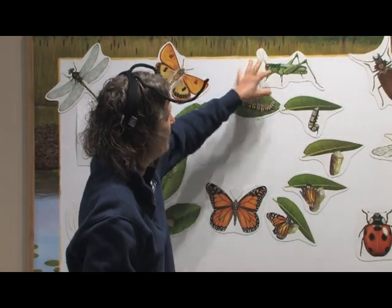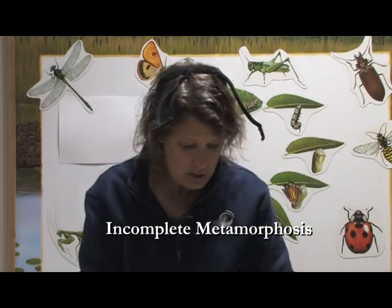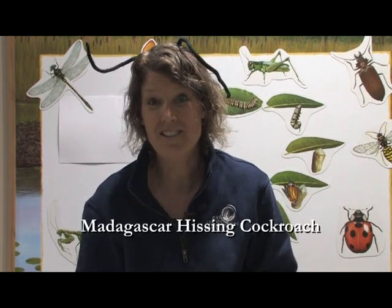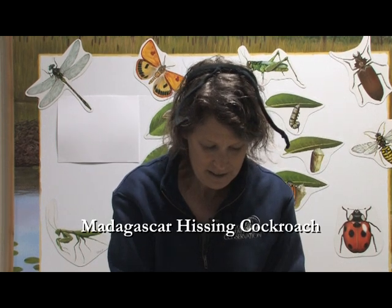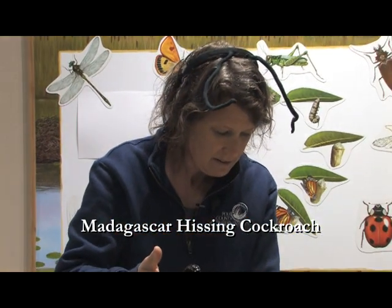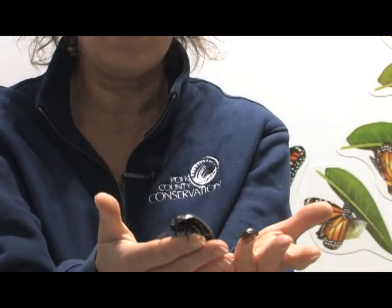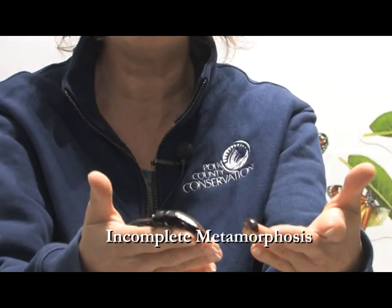But some animals, like our crickets and grasshoppers — here's our grasshopper — are going to have an incomplete metamorphosis. When they hatch out of their egg, they're just going to be a small version of the adults. Here at the Jester Park Nature Center, we have Madagascar hissing cockroaches. Here is an adult — it's a great big adult, you can see those wiggly antennae. The baby is just a smaller version of the adult. No larva, no pupa stage — this is incomplete metamorphosis.